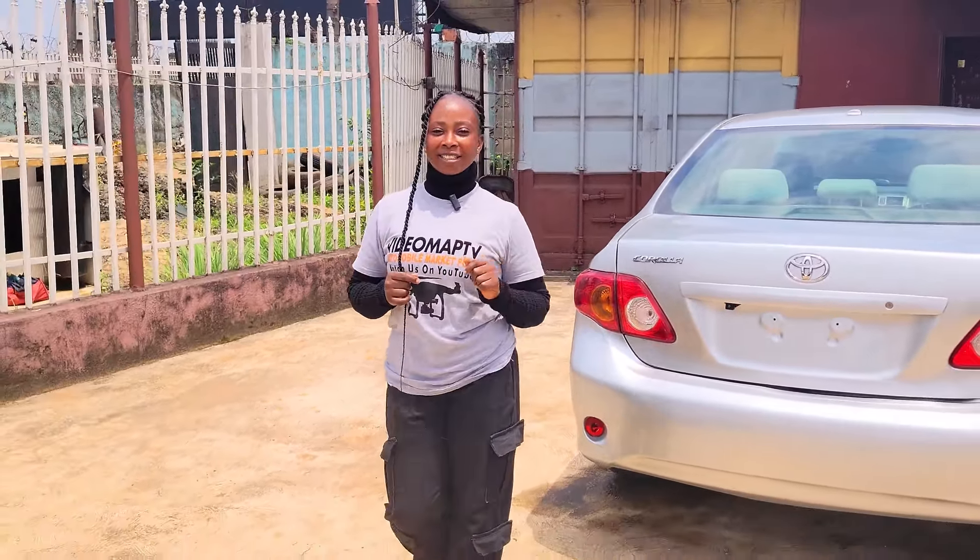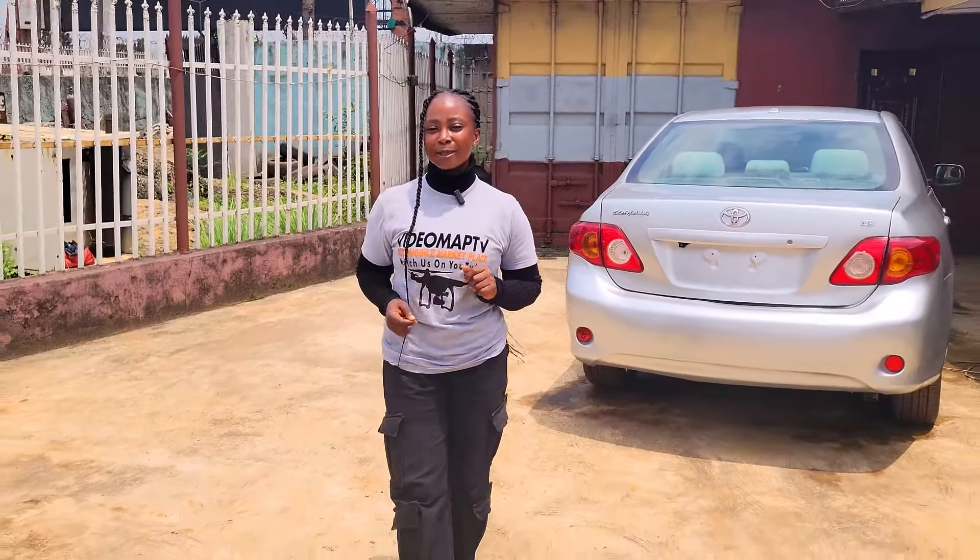Wait! Don't make payments for any of these cars until you've done your physical inspection and test drive.